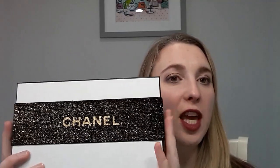Hi, thanks so much for joining me today. I just literally just got this from the mail. This is going to be the new Chanel blush, and I wanted to show you the packaging that it came in with the Duo de Camellia highlighter.